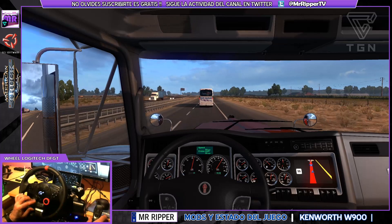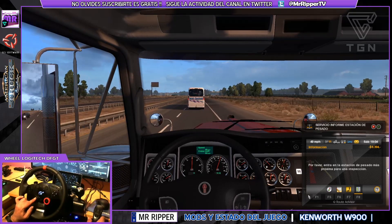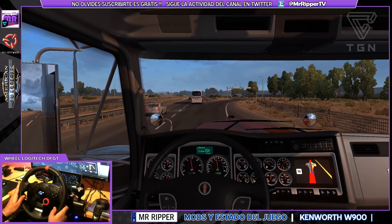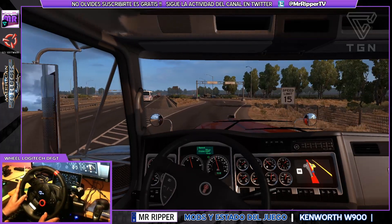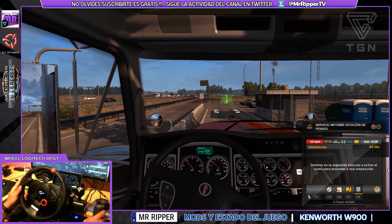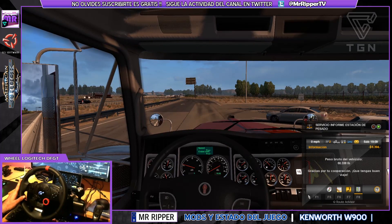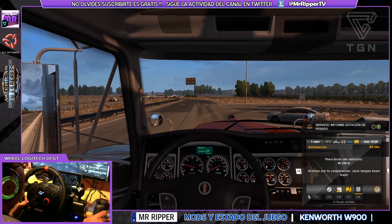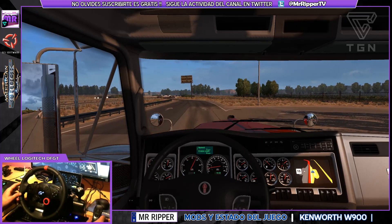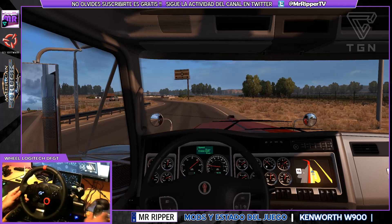Pues eso, Jessica ha decidido actualizar el mod. Hay que entrar a pesar... quítate ya de ahí que no veo la entrada. Peso bruto 60.000 libras. Todo lo que son los mods de tráfico han sido ya actualizados, funcionan todos.